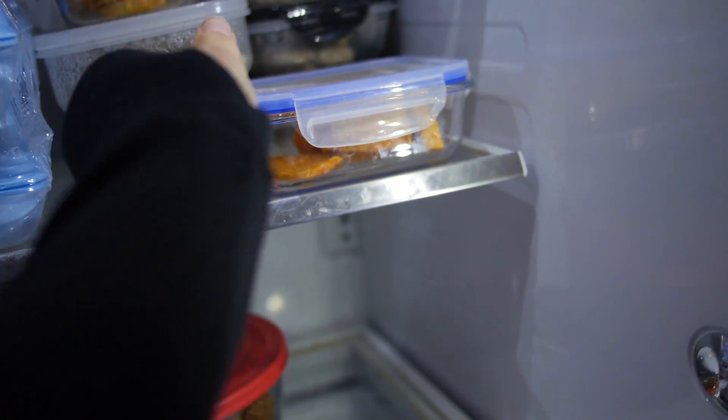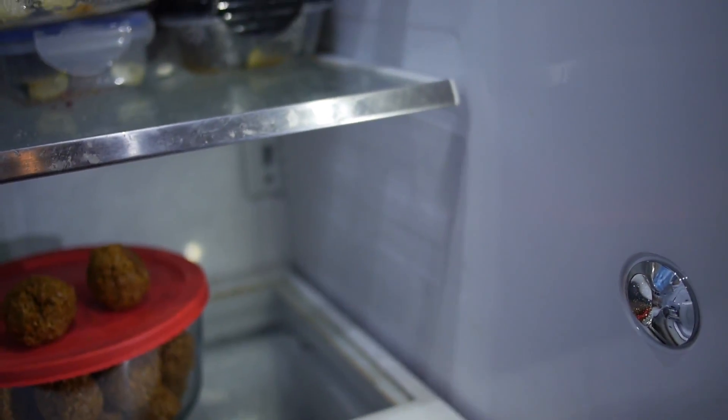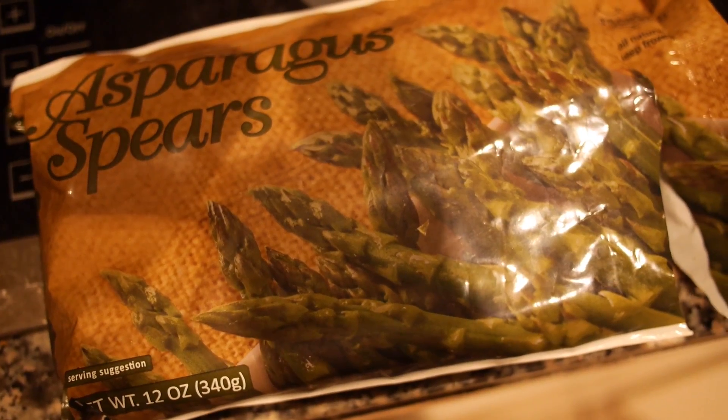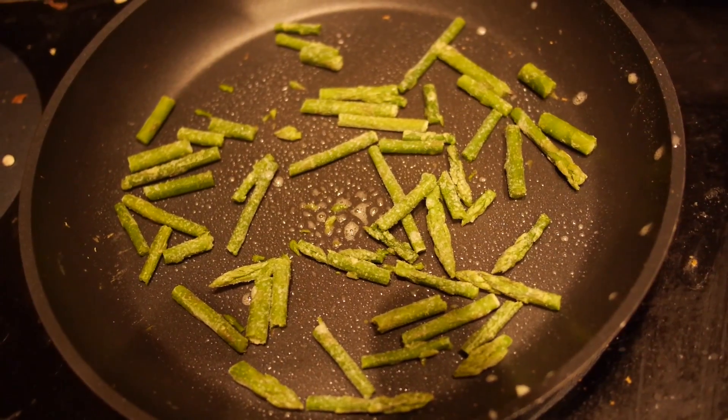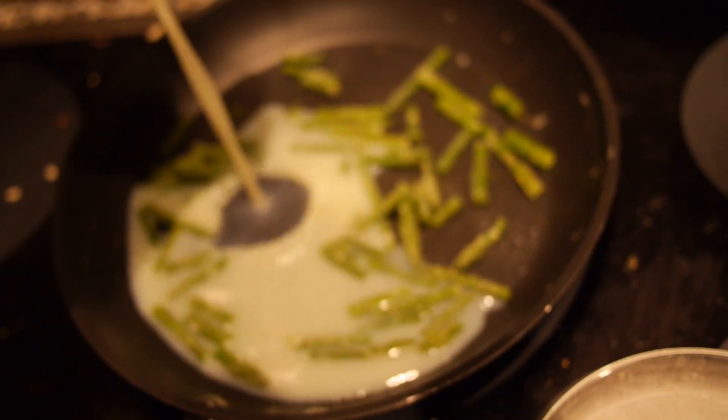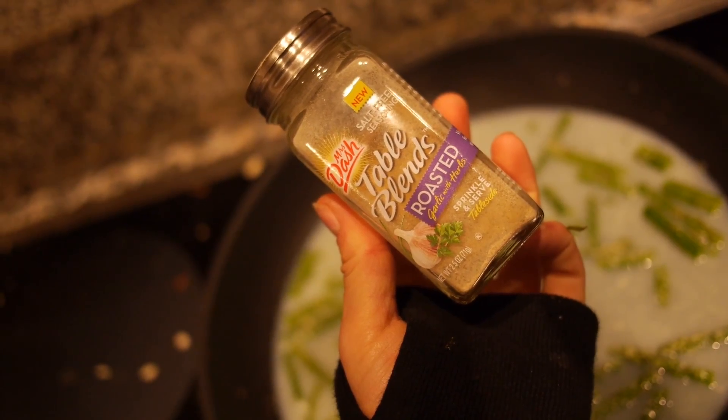Hi guys, welcome to a full day of eating. This day started at the gym with 5 grams of MCT oil and coffee, so what you're seeing is my post-workout meal. I have 100 grams of sweet potatoes and I'm making a really quick omelette with asparagus and egg whites.